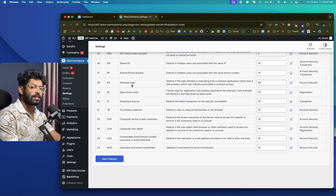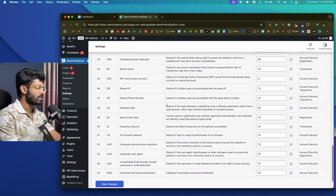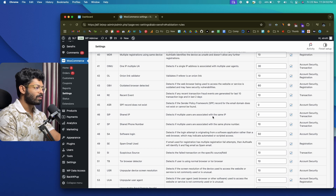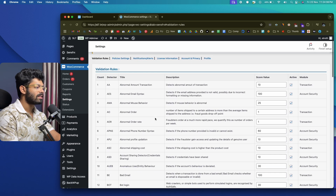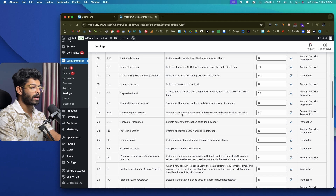Depending on your store and specific use case, you might want to adjust the risk score for specific rules. For example, if you allow shared IPs and multiple users are associated with the same IP on your website, you can set that score to zero. You can customize each aspect of every rule and assign risk scores. If you want to disable any rule temporarily, simply uncheck it — for example, abnormal amount transaction is now disabled. Then click Save Changes to make everything live.